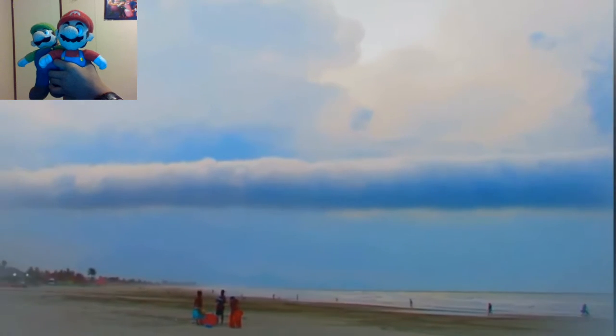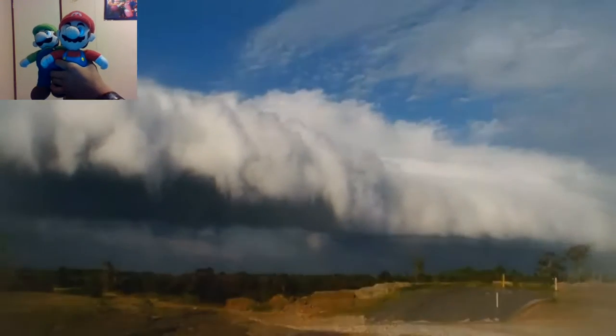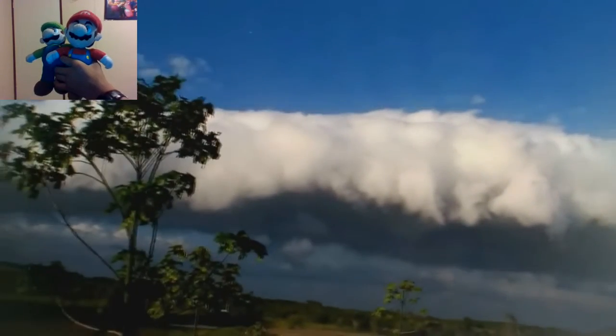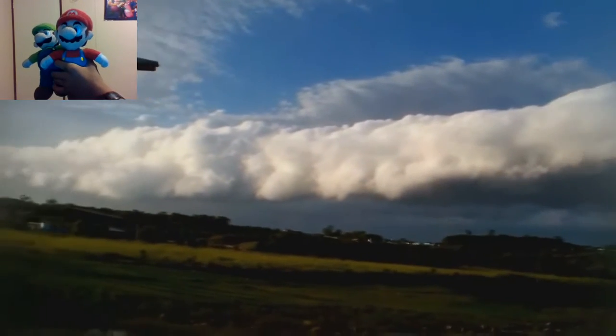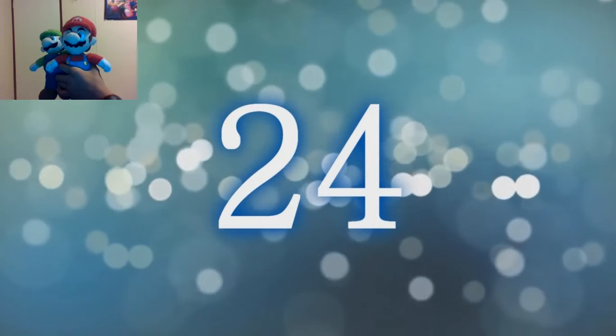Depending on the conditions, a roll cloud can last for several hours and extend for several hundred miles. The roll cloud will appear to be slowly rolling about its horizontal axis. However, it does not produce tornadoes. So even though it looks intimidating, the roll cloud actually rolls, as its name says.